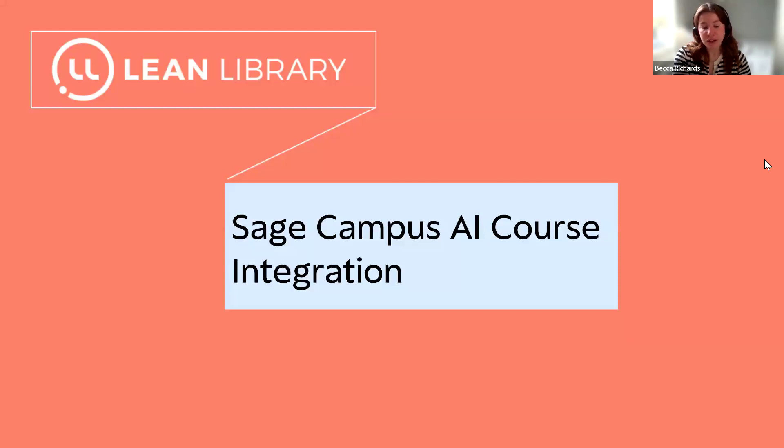That wraps up the improvements we've provided as a result of our latest iteration of Site, and now I'm going to give you a sneak peek of our integration with Sage Campus.